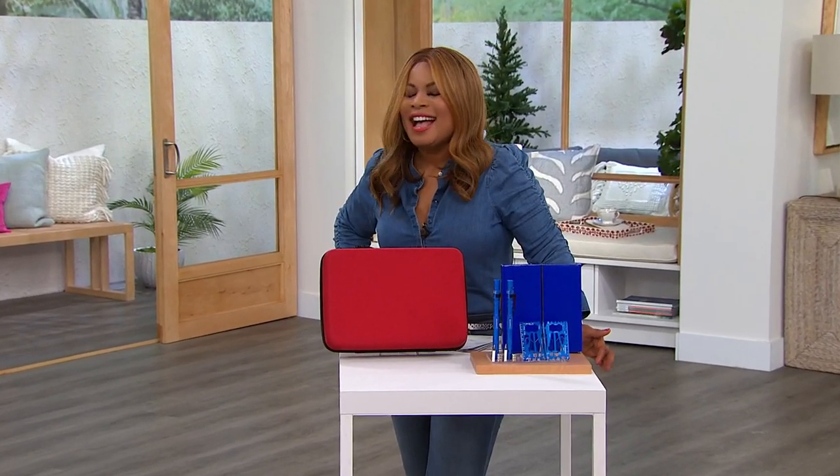Happy holidays everybody! It's so nice to have you shopping with us, and if you are celebrating Kwanzaa, happy joyous Kwanzaa to you. My name is Marlo, and I'm going to be taking you through our semi-annual clearance in home, and there is literally something in the next three hours for everyone.